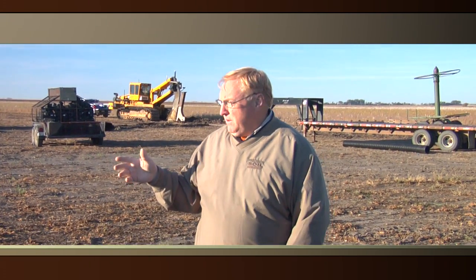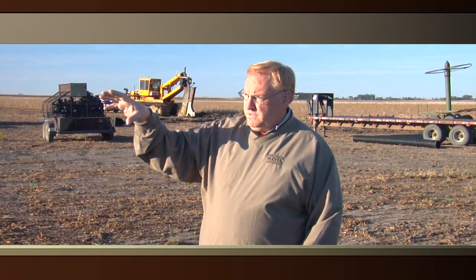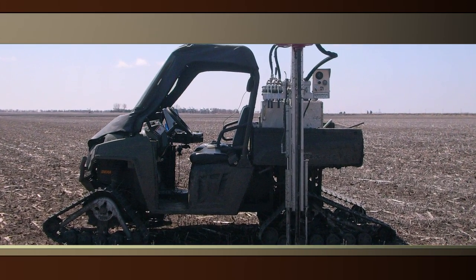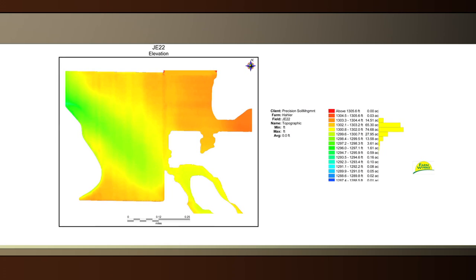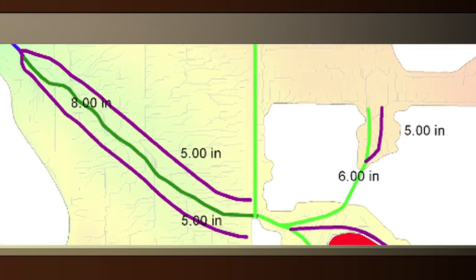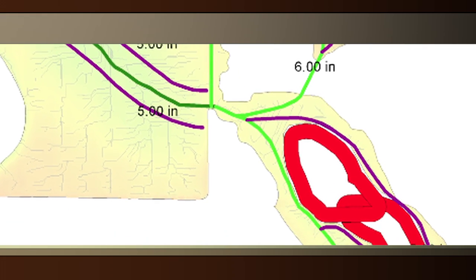Where I fit into this operation is I take care of the detailed RTK accurate elevation topography map. We have the Ranger set up with a Trimble FMX in it, so we drive the fields and get the topography map and data collected. We take the data from the FMX and put it into desktop software, and then we can start drawing where we think the tile lines should go.